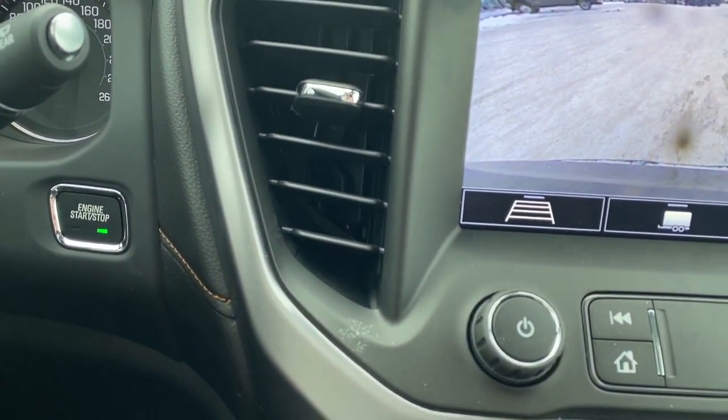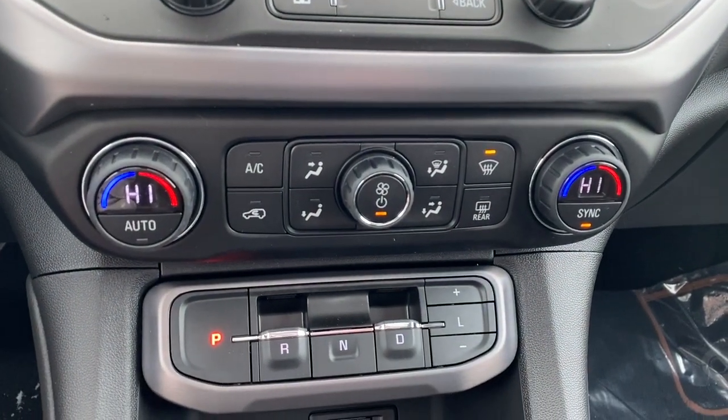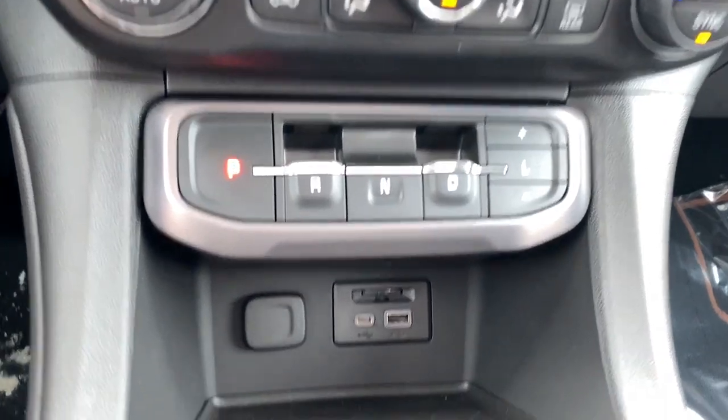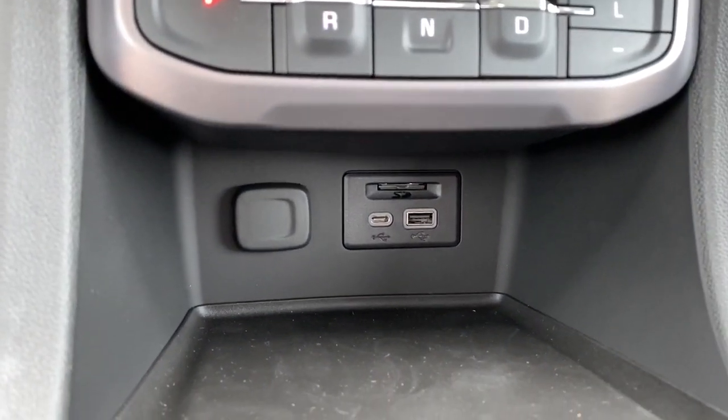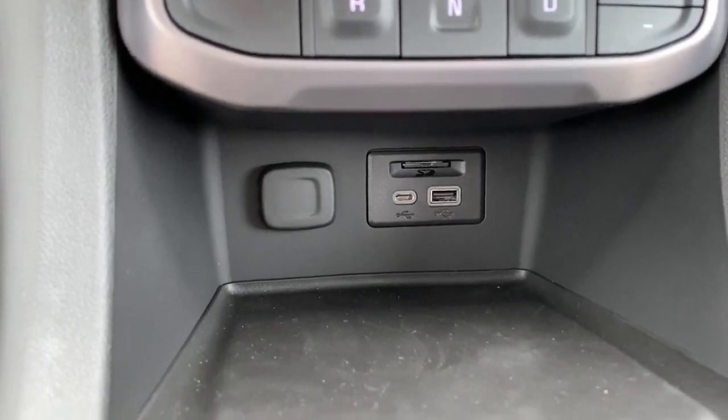Over here we've got our push start button, dual climate control with air conditioning, and our park, reverse, and drive buttons. Down below we've got a power plug-in as well as a USB plug-in and an SD card slot.